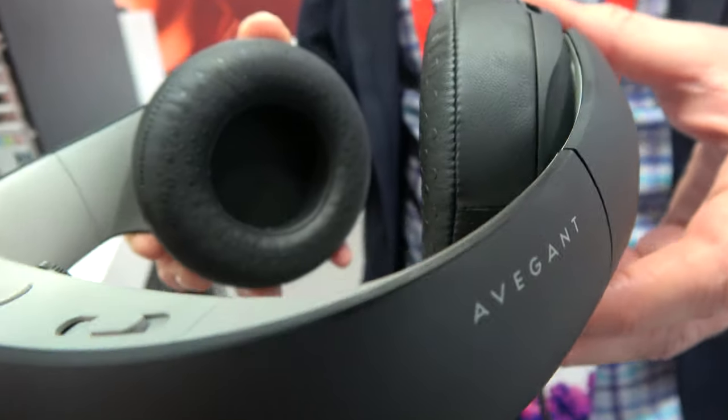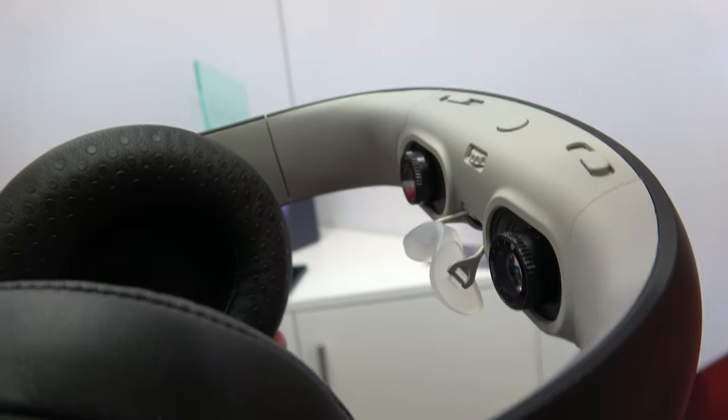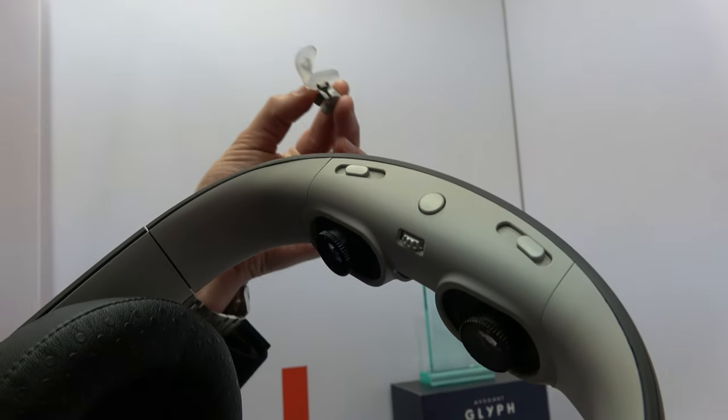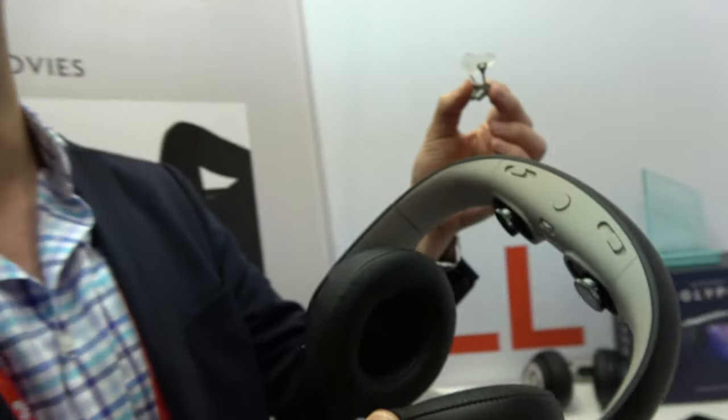And it's not too heavy on the nose? It's not too heavy on the nose — it weighs about 440 grams, a little bit more than high-quality headphones which are usually around 400 grams. With the Glyph you can actually take out the nose piece, and we give you four different nose pieces so you can find the right one that fits best for your nose to give you the best comfort.